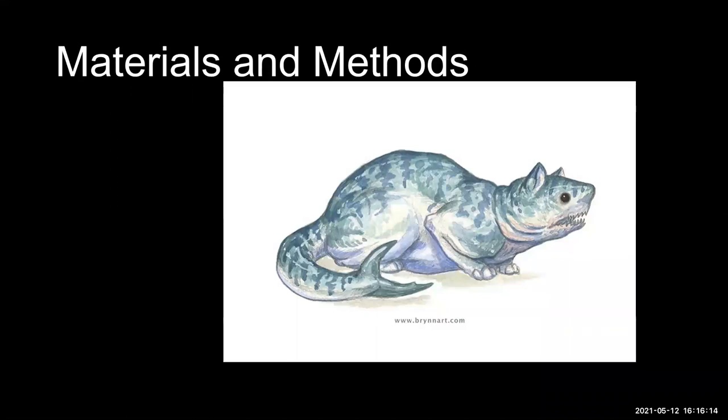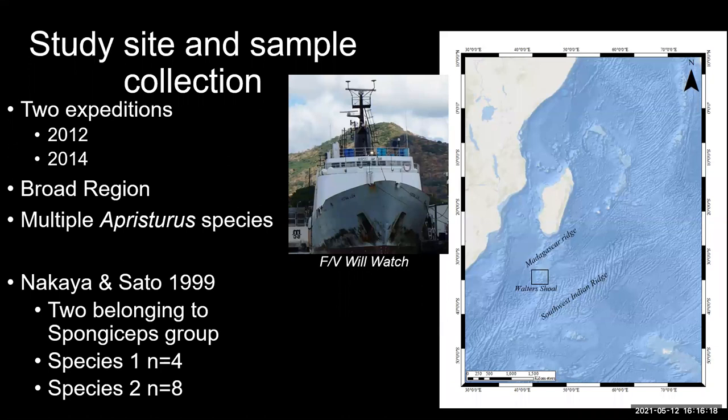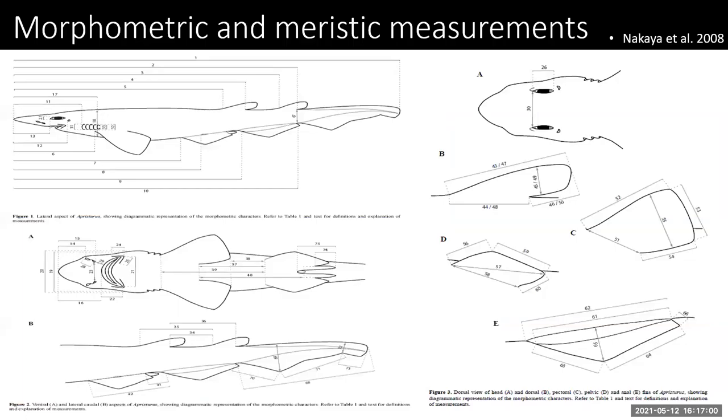Two expeditions were conducted in 2012 and 2014 south of the Madagascar Ridge on Walter Shoal and multiple locations on the Southwest Indian Ridge. All specimens were caught aboard the fishing vessel Willwatch. Using Nakaya and Sato's characteristics, it was identified that two species groups belonged to the spongiceps group: species one with four specimens (one male and three female) and species two with eight specimens (three males and five females). Morphometric measurements were taken using Nakaya et al.'s methodology paper, with calipers to the nearest millimeter.